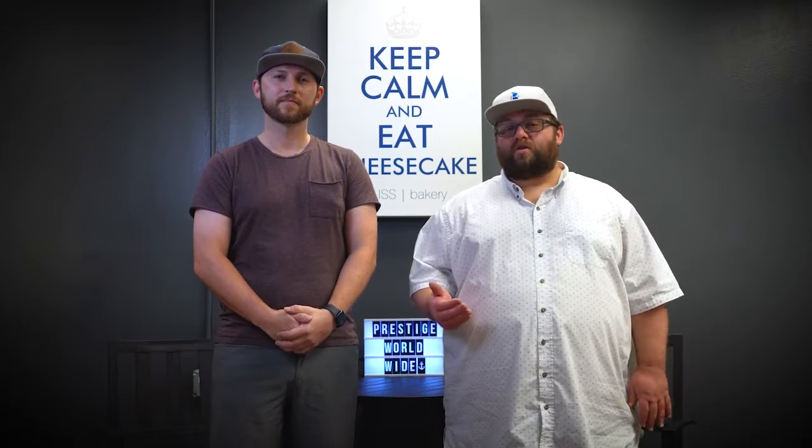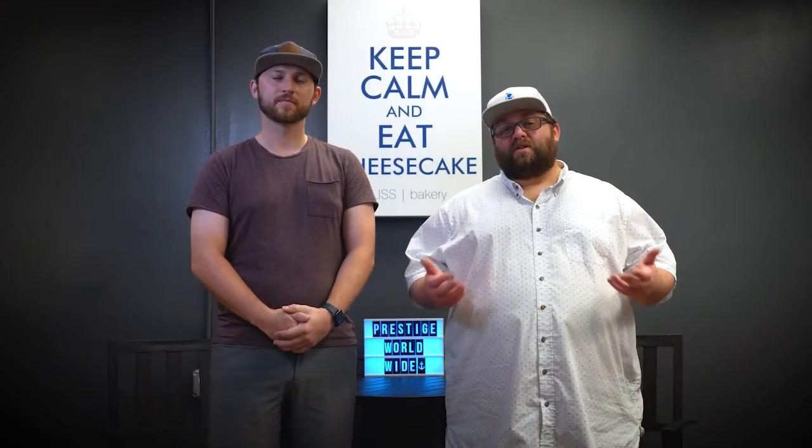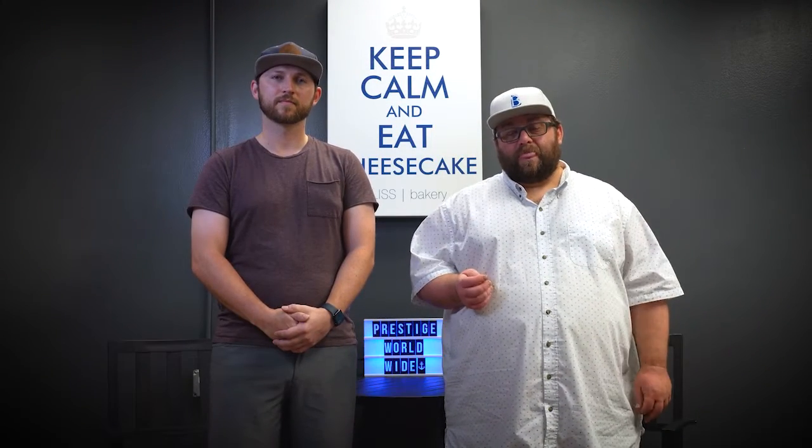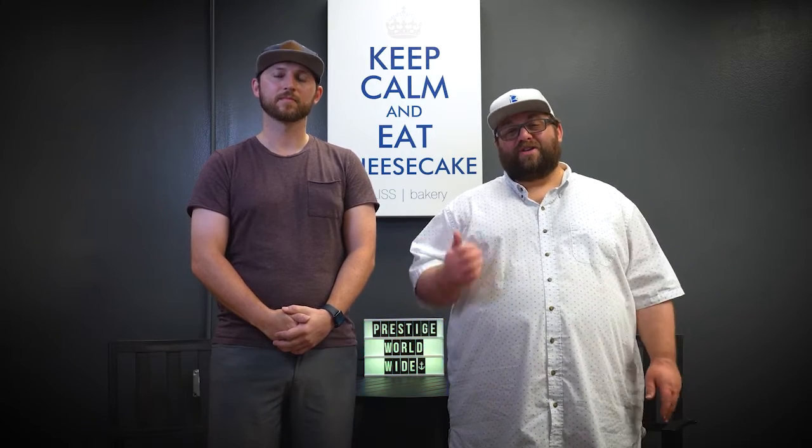We also need a delivery vehicle. We're starting to get a lot of orders — we just got another wholesale customer — and we need something where we can make those deliveries efficiently and quickly. We also want to get the delivery vehicle wrapped with our logo so everywhere we go, people see Bliss Cheesecakes.